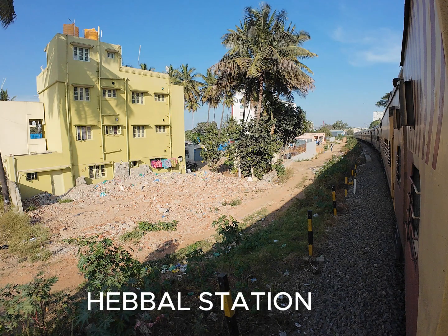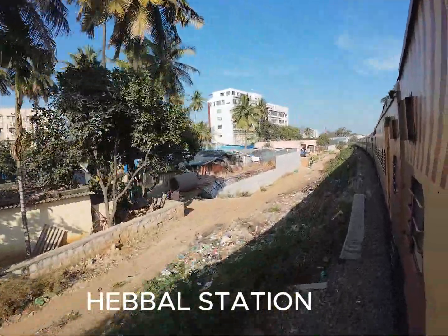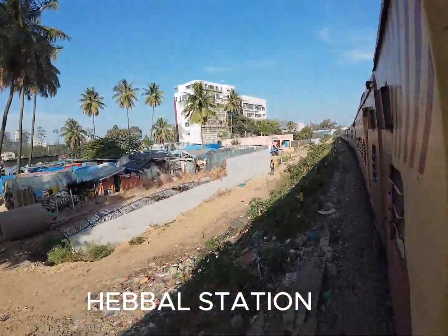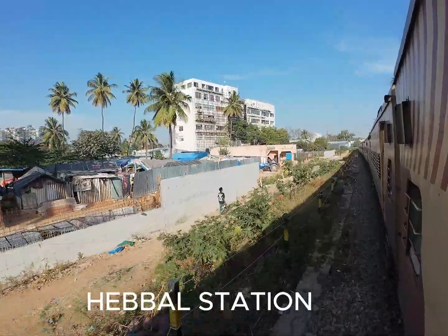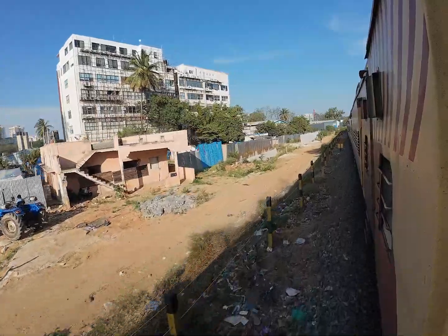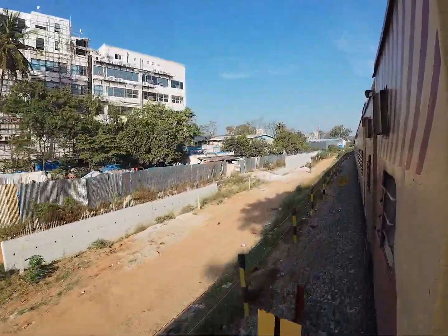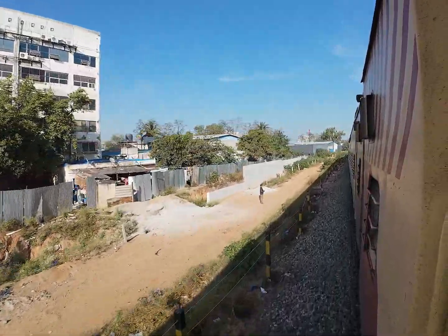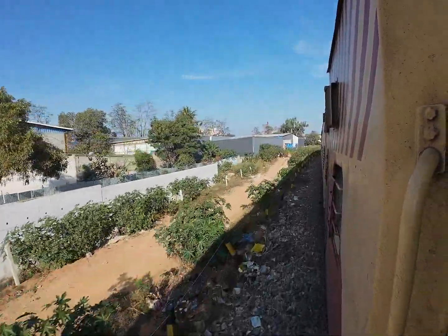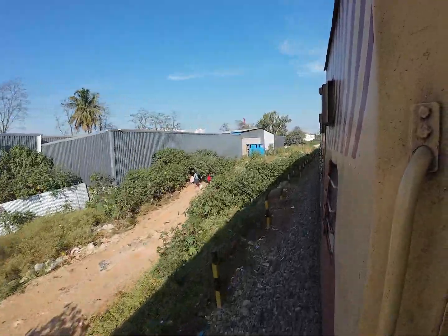Hi guys, welcome to today's video. In this video we will look at the progress from Ebala till Benigana Heli suburban corridor. This is where the Ebala station will come, which will be connected to the proposed metro station. You can see the metro pier just beside this building — that is where the connectivity will be planned between the suburban and metro project.